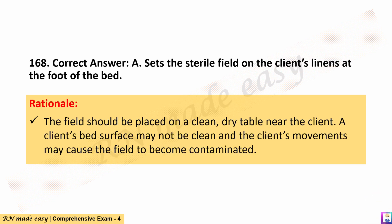The correct answer is A. Sets the sterile field on the client's linens at the foot of the bed. Rationale: The field should be placed on a clean, dry table near the client. A client's bed surface may not be clean and the client's movements may cause the field to become contaminated.